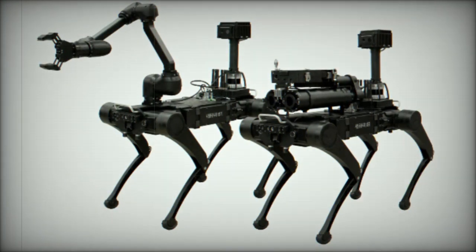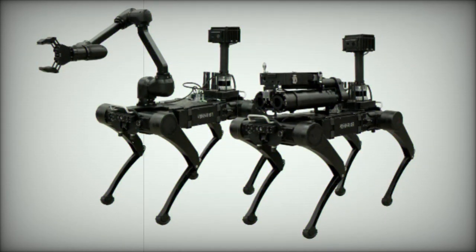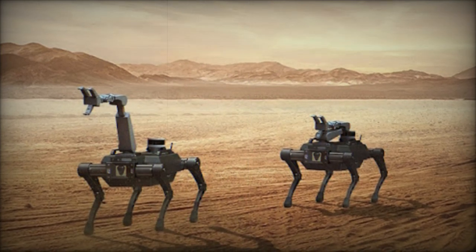The new multi-legged defense robot draws inspiration from Rainbow Robotics' existing quadruped models, the RBQ-3 and RBQ-10, both of which are equipped with advanced technical specifications for various demanding applications.